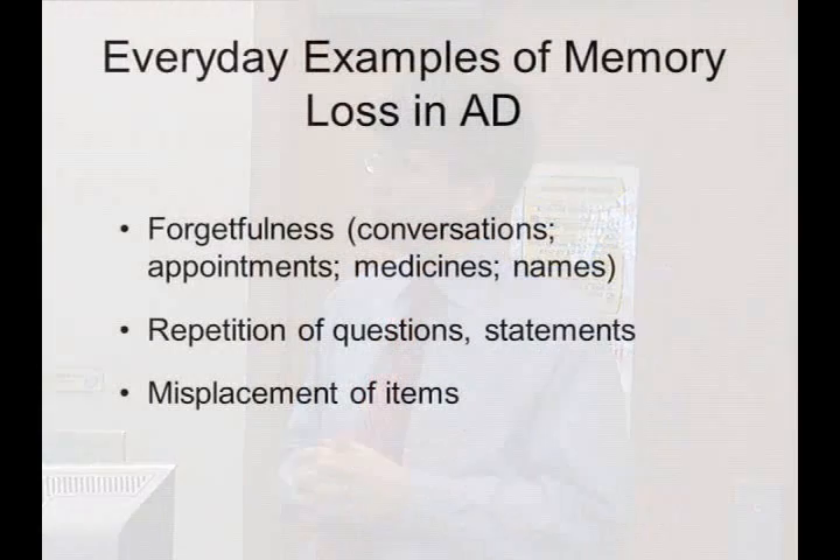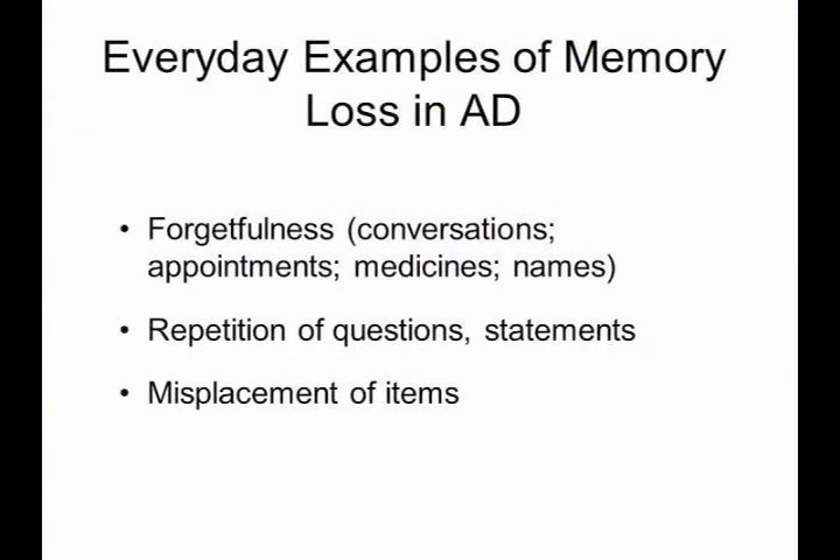I want to draw a distinction between the kinds of changes we have every day and what we see in Alzheimer's disease. We're all forgetful on a day-to-day basis — we misplace things and might forget little tidbits of a conversation. But in Alzheimer's disease, people are losing things, need help from their spouse to find them, forgetting conversations completely, missing appointments, and having trouble taking their medications. They might be subtle things, but they're new and not characteristic of that individual.